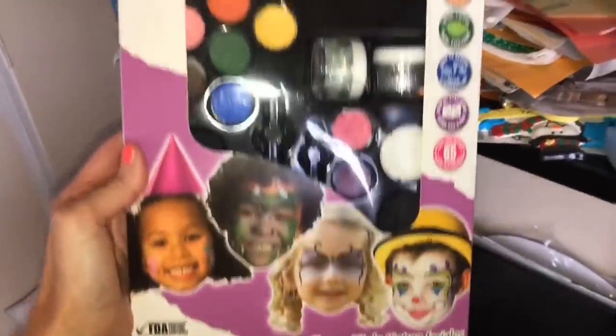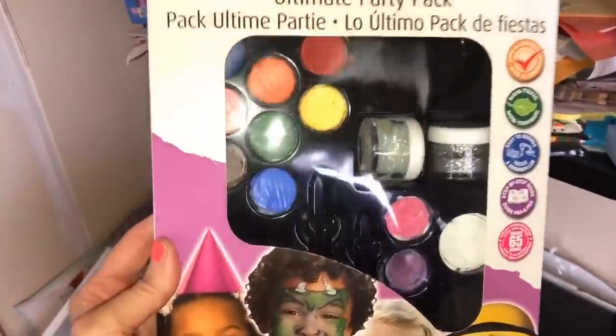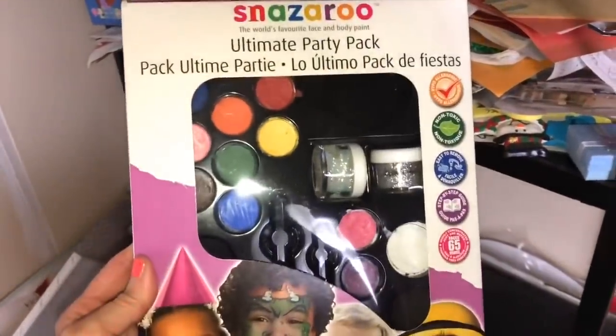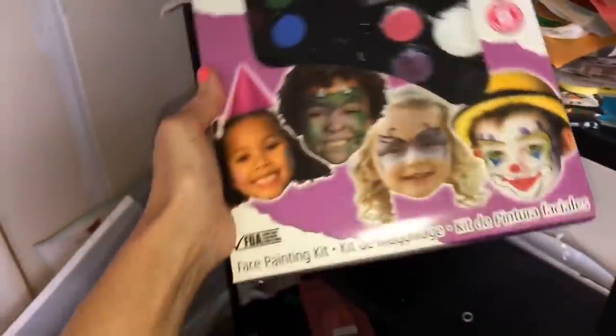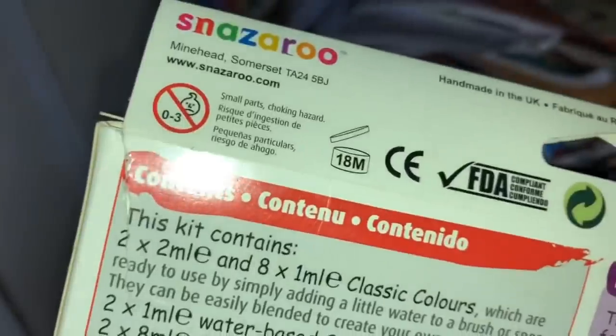Oh, Snazzaroo party makeup. Now here's the thing - this is a few years old. I feel like I probably should toss this out because it probably has an 18-month date on it. This thing's probably like five years old. Tossy Tossy - I can't believe I'm saying that.